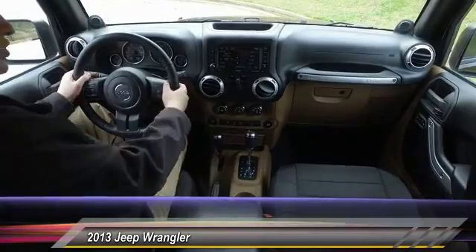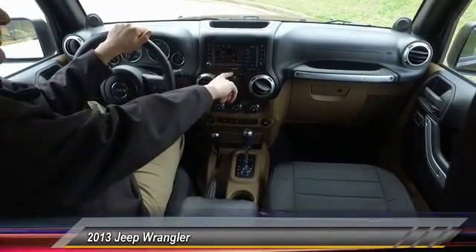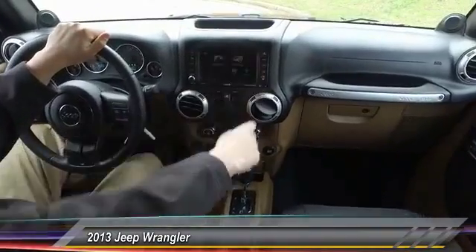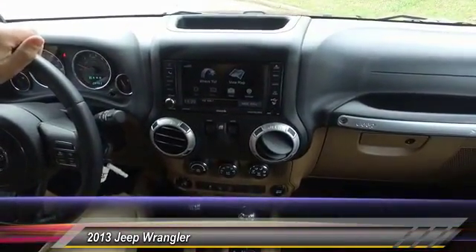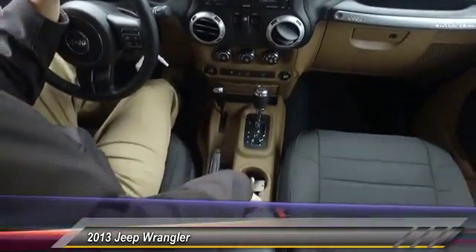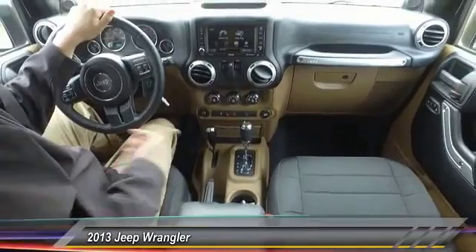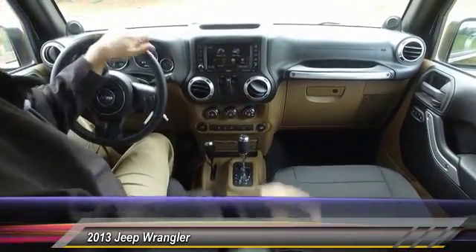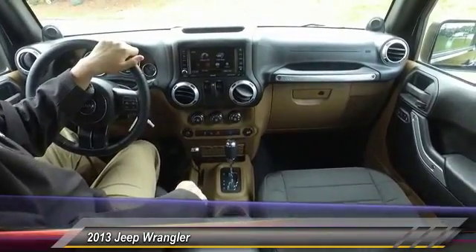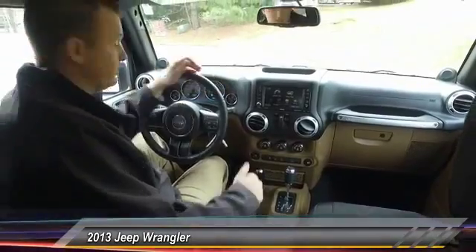Obviously Bluetooth, audio controls on the wheel, power windows. You actually get the touch screen system here too, so not only do you get navigation, but it's all touch, super easy to use. You even get a little three-pronged outlet up here in the front, so when you're on those outdoor adventures, you can plug anything you need into the vehicle and still have power. Excellent heavy duty Trek armor seat guards here, so you don't have to worry about getting the seats dirty when you're on all those Jeep Wrangler adventures.